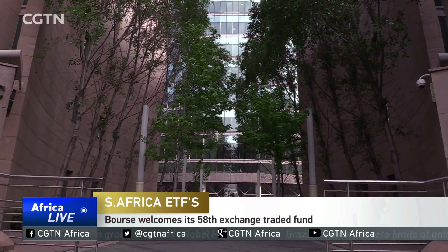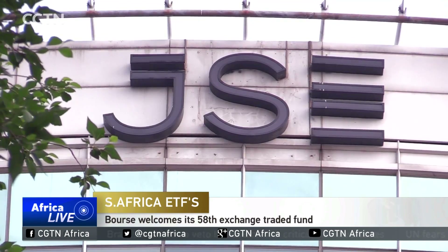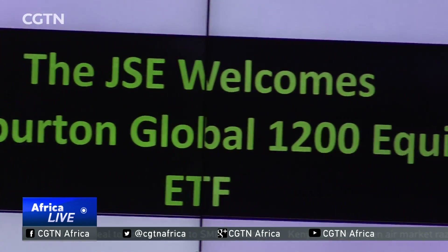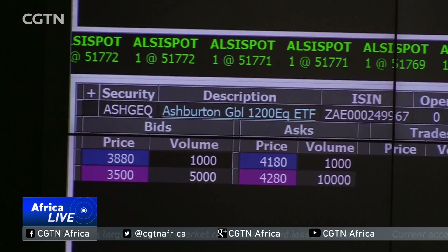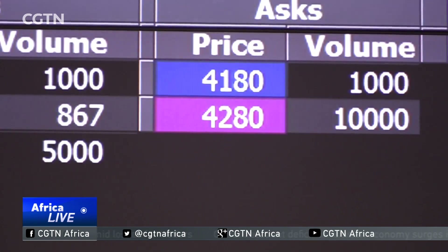The JSC has listed 10 exchange traded funds this year, showing that there's an appetite. This latest offering focuses on developed and emerging markets. This is the first global ETF to track the S&P 1200 Global Equity Index in the South African market. The ETFs that track global equities either focus on the developed markets or the emerging markets. This is the first ETF that tracks global exposure to basically a combination of the developed and the emerging markets.